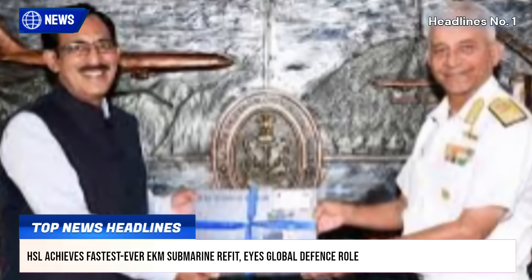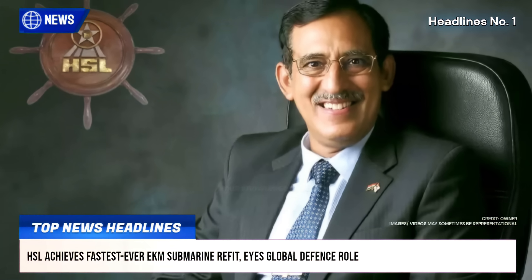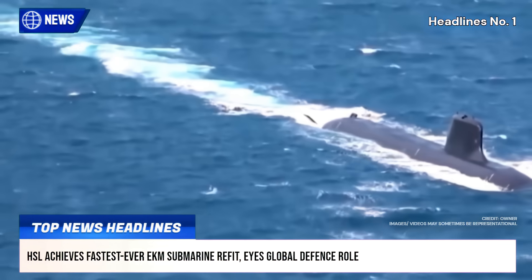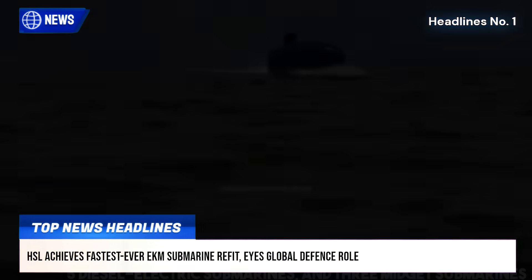HSL Chairman and Managing Director Khmdi Haymunt-Katri credited the achievement to decades of submarine expertise, teamwork, and support from Naval Dockyard Visakhapatnam and Eastern Naval Command.